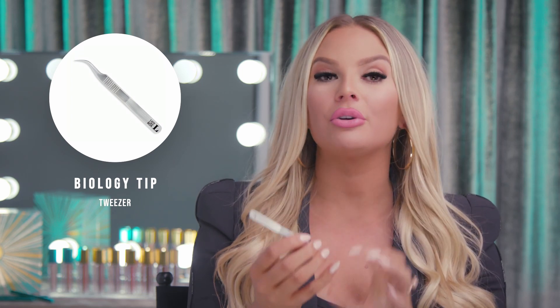My last and final product is our biology tip tweezer. It's my favorite because it has a super gritty grip so you never feel like you have to struggle gripping the lashes. It's German steel and my favorite tweezer to work with of all time. Those are my favorite products — we'd love to hear what yours are. Comment below and let us know.